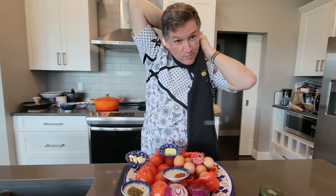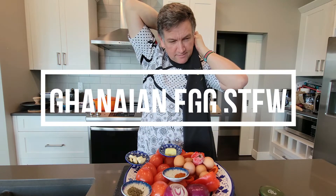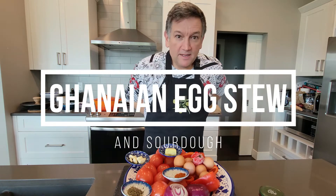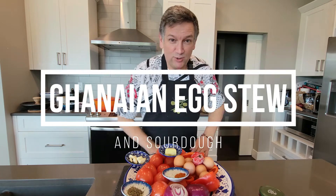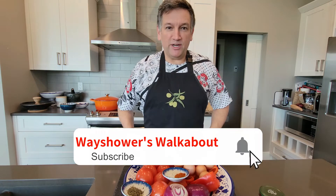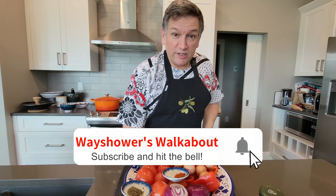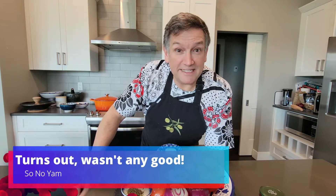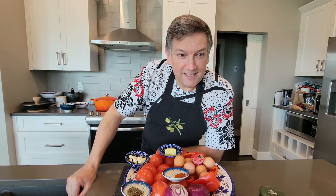G'day folks, it's Atto here from Atto's Kitchen, or Atto's Corner — still getting up to my mischief with the apron on. This morning I'm going to make some Ghanaian tomato egg stew. I've got some fresh jasmine rice, some nice crusty sourdough bread, and maybe some leftover yam. Let's run through the ingredients and see how it stands up as a Ghanaian tomato egg stew.